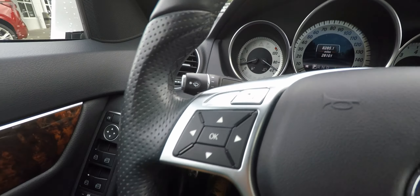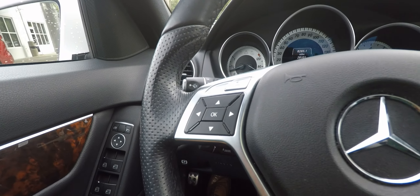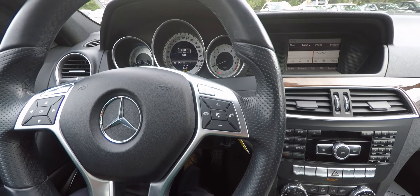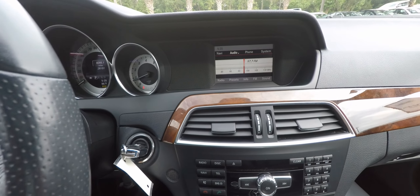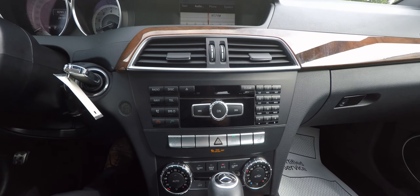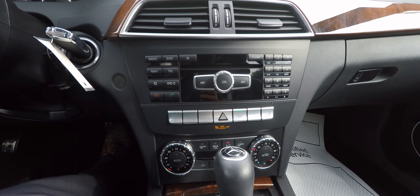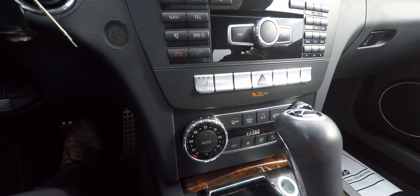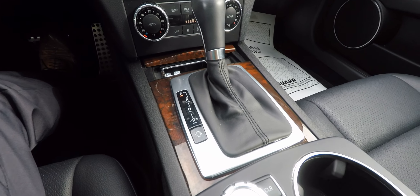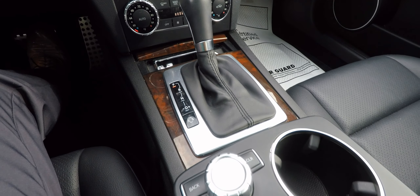It has intermittent wipers, cruise control, menu controls, hands-free Bluetooth, a color screen, AM/FM/CD player, automatic temperature control, and an automatic transmission with manual shift mode as well.